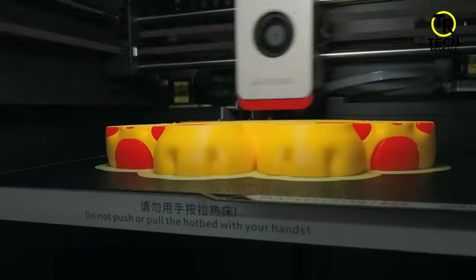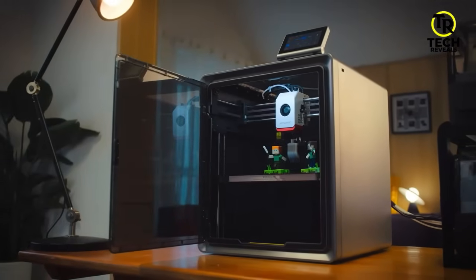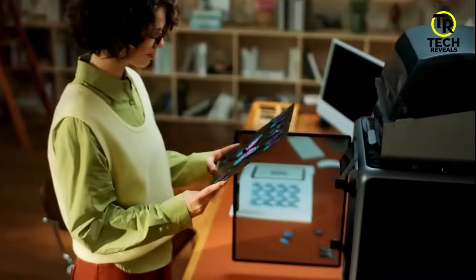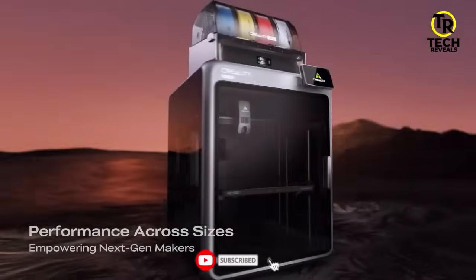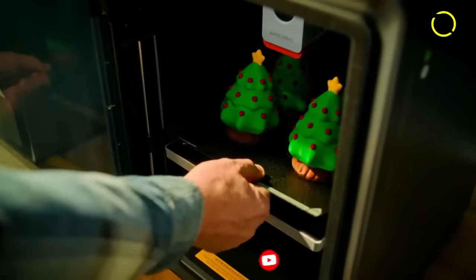In a world where innovation knows no bounds, 3D printers are at the forefront of transforming how we design, build, and create. From engineers crafting intricate prototypes to hobbyists printing custom gadgets at home, 3D printing has revolutionized industries and brought complex ideas to life. Whether you're a professional looking for precision or a beginner exploring the possibilities, the right 3D printer can make all the difference.